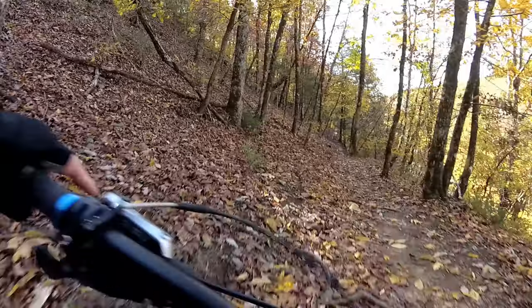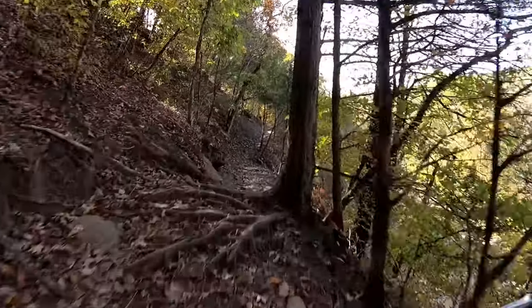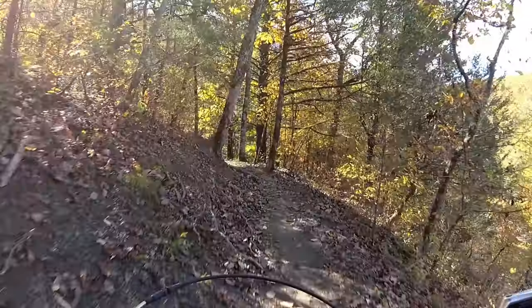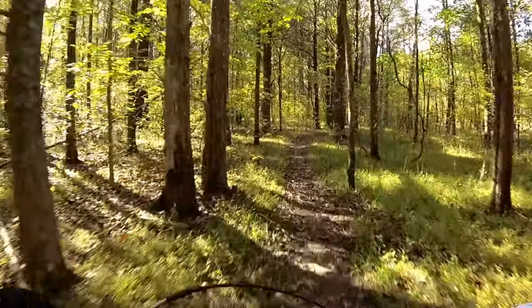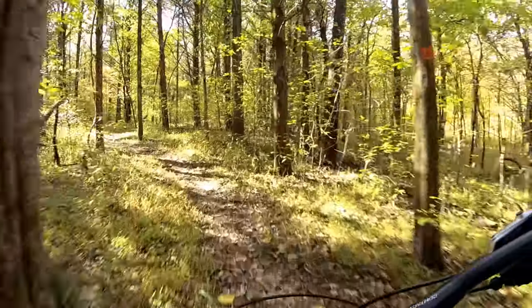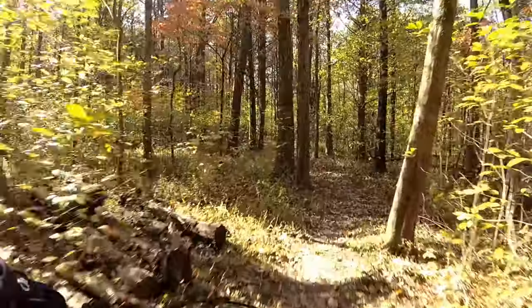Once you get done with the downhill portion, you're going to come to a section where the trail goes up on the side of a ledge, which is one of my favorite sections. It's a little technical riding up through there with a little bit of exposure off to your right. There are some technical areas, mostly just skills-type handling — no big jumps, no big drops, nothing like that.